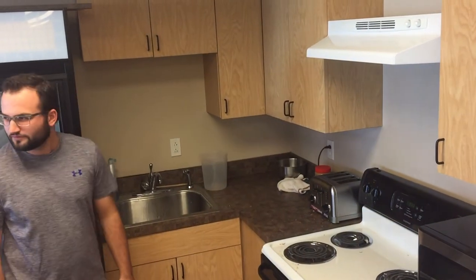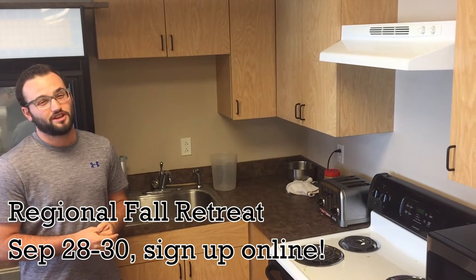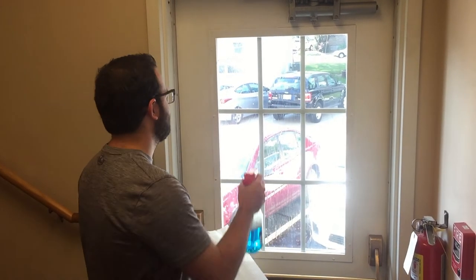If you want to be a good student, come to the fall retreat September 28th through 30th and join us for a fun weekend. Another important chore is washing and cleaning the windows.